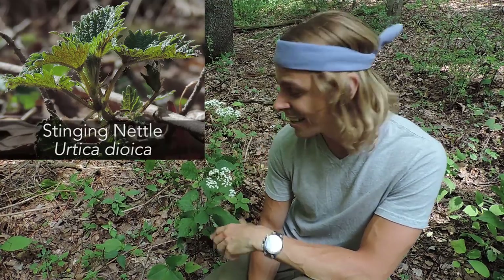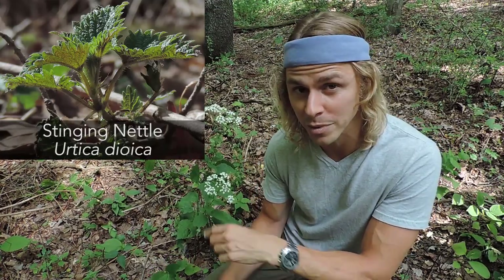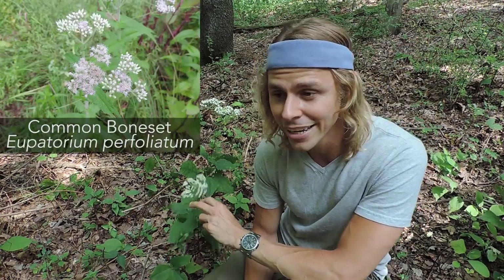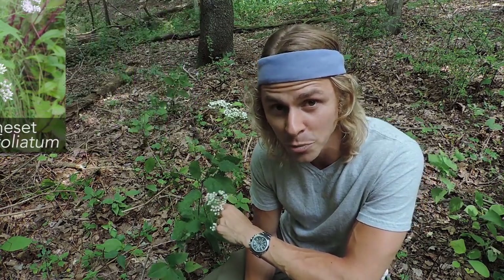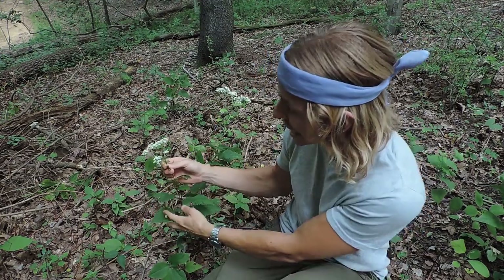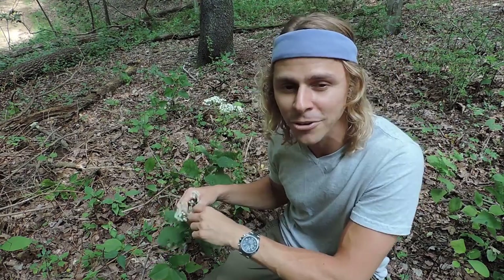White snake root might resemble two edible or medicinal plants. First, stinging nettle — both have oppositely arranged, serrated leaves — but white snake root lacks the stinging trichomes, so it will not sting you. Second, it may resemble boneset (Eupatorium perfoliatum), since white snake root was formerly classified in the same genus as eupatorium rugosum. Boneset typically grows out in the open, needs a lot of light, is a hairy plant, and has perfoliate leaves where the stem pokes right through. White snake root, by contrast, grows in shade, is not hairy, and each leaf has a petiole attaching it to the stem.